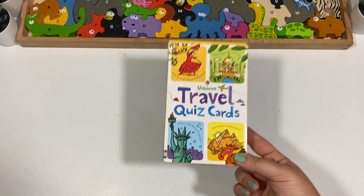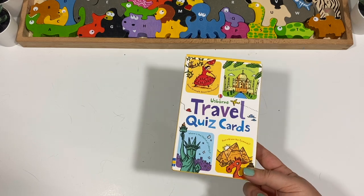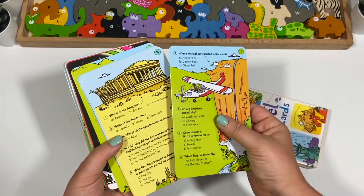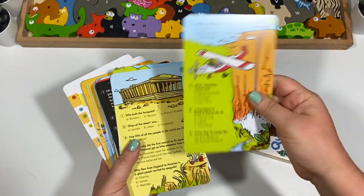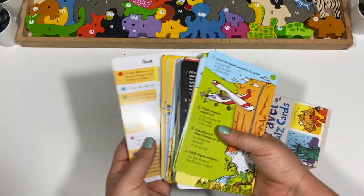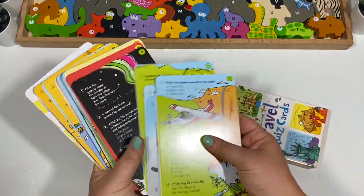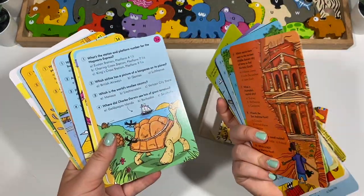As I've mentioned before, we're doing around the world, so I got these Travel Quiz Cards. They seem really fun. The only thing I don't love is that all the answers are on one sheet, which makes it harder to check answers — though I guess it prevents cheating. The cards themselves are nice thick cardboard, and I thought this would be a fun addition to do every couple of weeks or so.